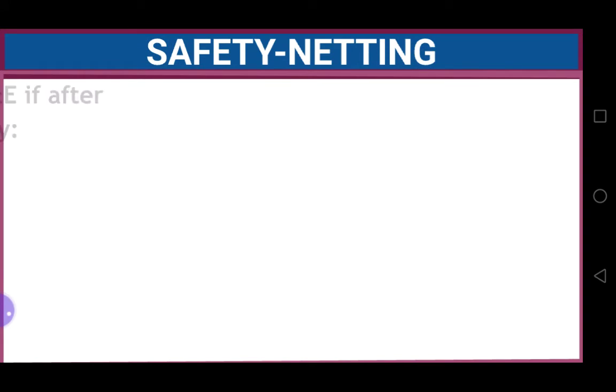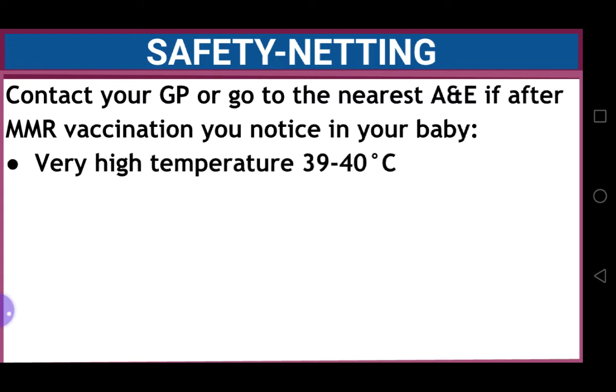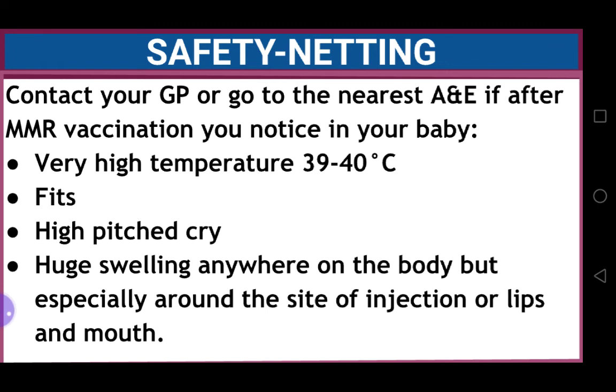Safety netting is also important. Tell the mother to contact your GP or go to the nearest A&E if, after MMR vaccination, you notice in your baby a very high temperature up to 39 to 40 degrees centigrade, any fits, high-pitched cry, or if you notice huge swelling anywhere on the body, especially around the site of injection or lips and mouth.